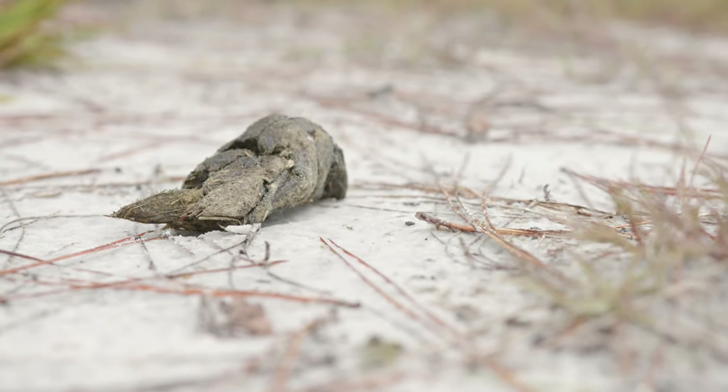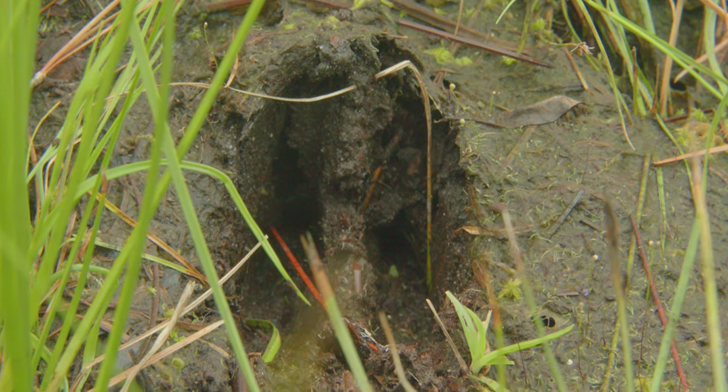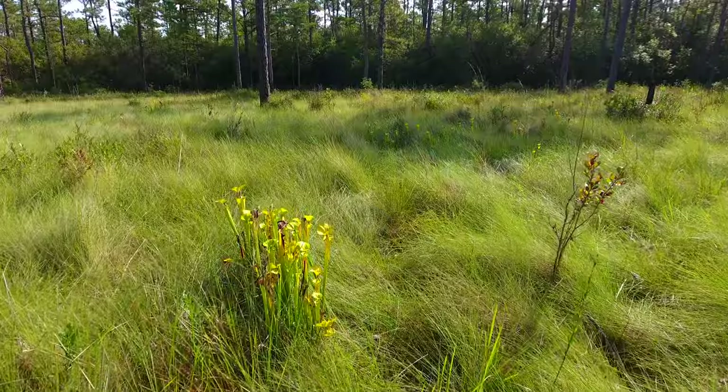Animal sign could be scat, which is animal poop. It could be tracks, so we can look and see about how many toe pads they have, their claws, how big it is compared to your hand, and we can also look for clues in the grasses or the vegetation.